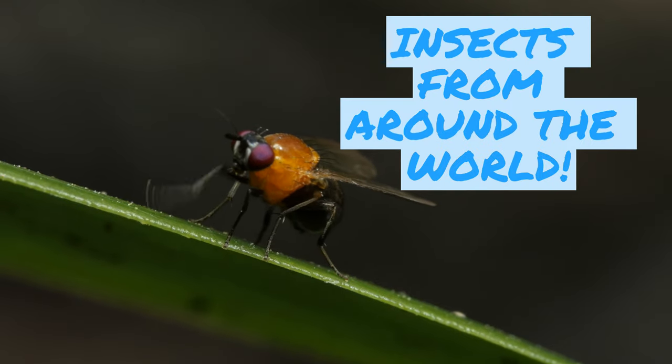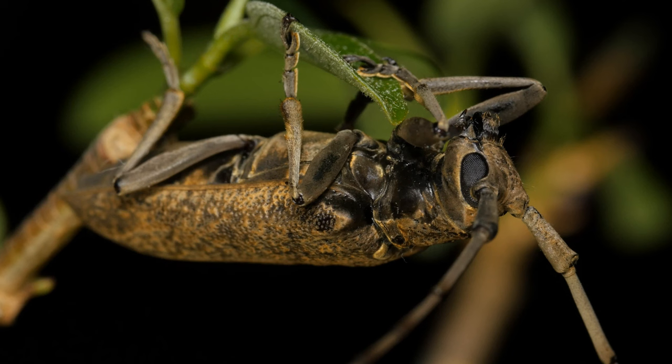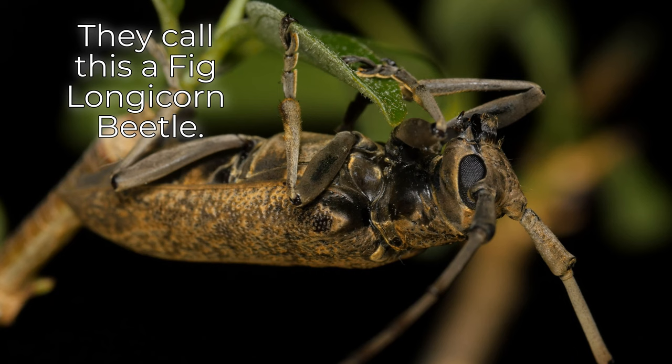Insects from around the world. This insect is called Lausaniidae. They call this a fig longicorn beetle.